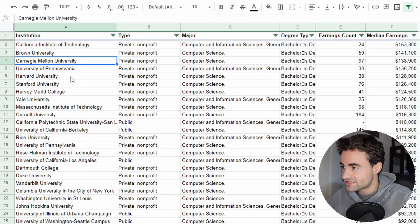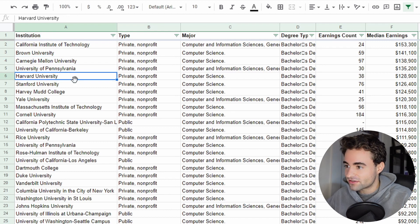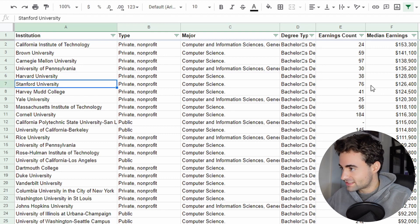As we can see, a lot of these universities are obviously super top tier — all really, really amazing schools. We see Stanford at $126K and Harvard at $128K. Now I've got to check my alma mater.